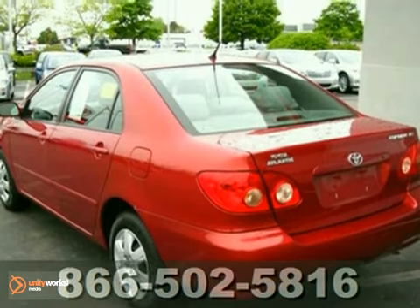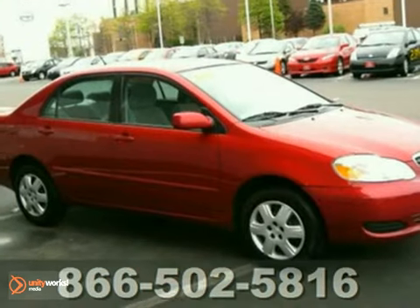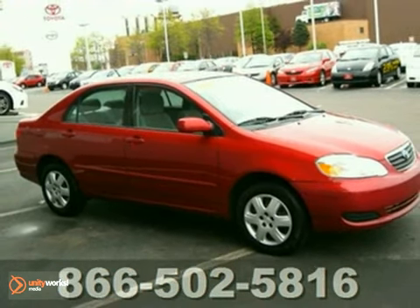Numerous features make this car appealing. Toyota quality and reliability make it hard to resist. Come on in today and take it for a test drive.